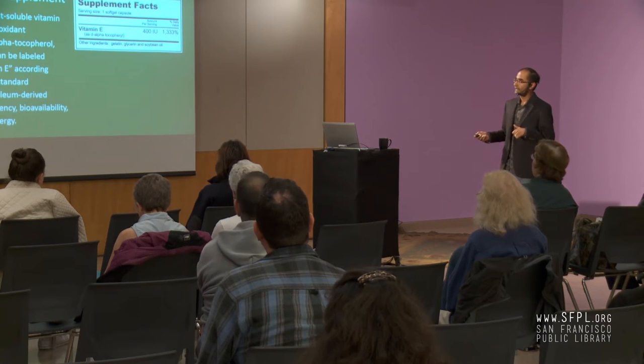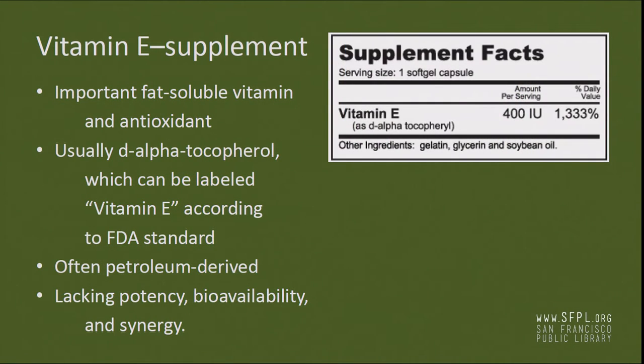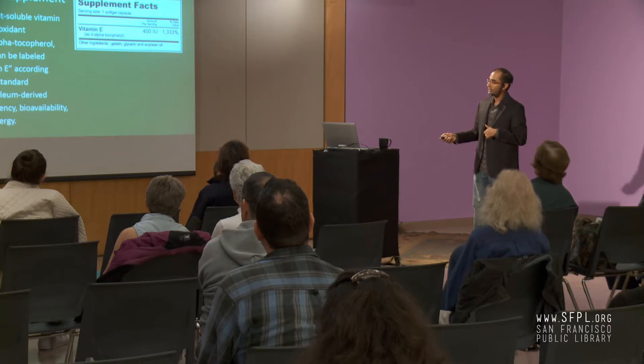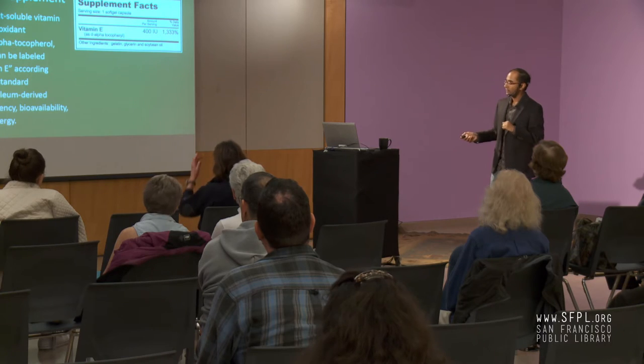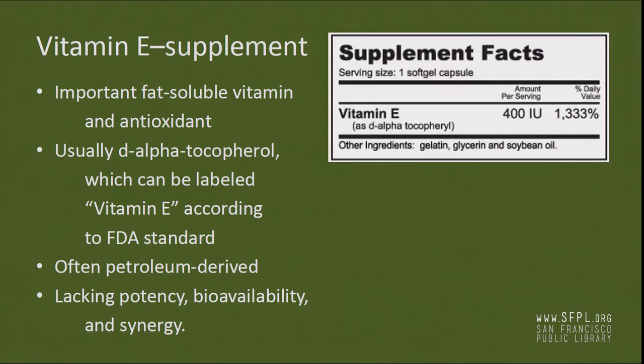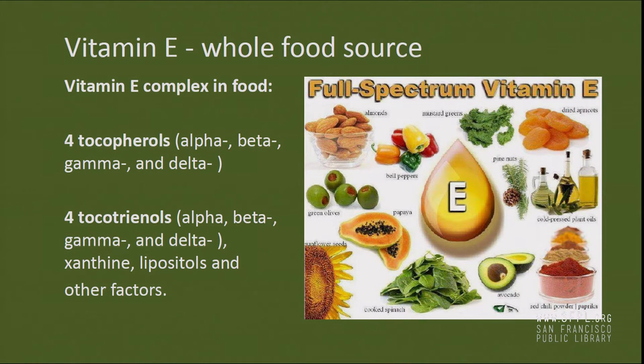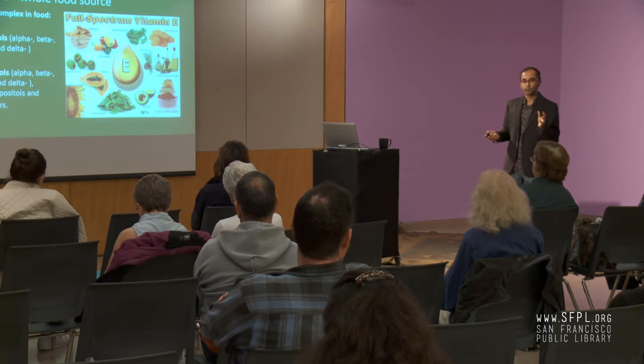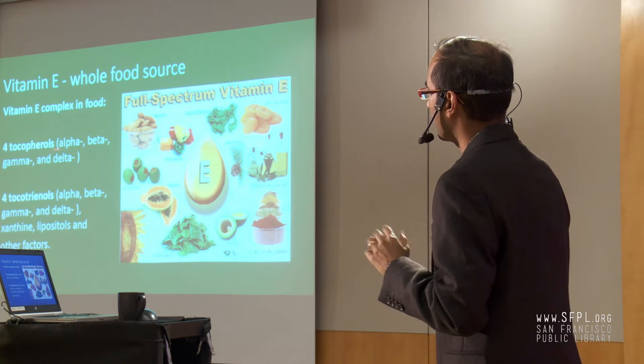Let's take vitamin E as an example. It's a fat-soluble vitamin and an antioxidant. A typical supplement lists it as D-alpha tocopherol, which can be derived from a petroleum source. But the whole food source of vitamin E actually has four different tocopherols — alpha, beta, gamma, and delta — and four tocotrienols, as well as xanthine and other factors. A vitamin E supplement gives you only alpha tocopherol — less than one-eighth of the entire vitamin E complex.